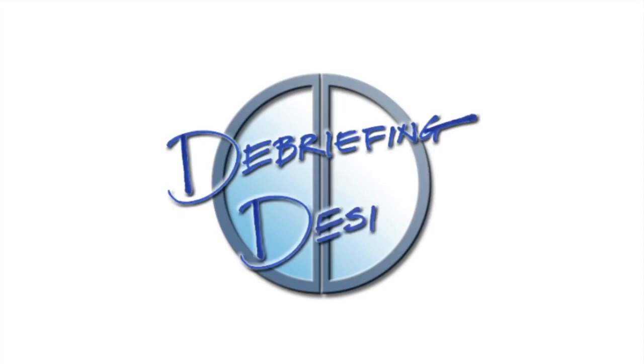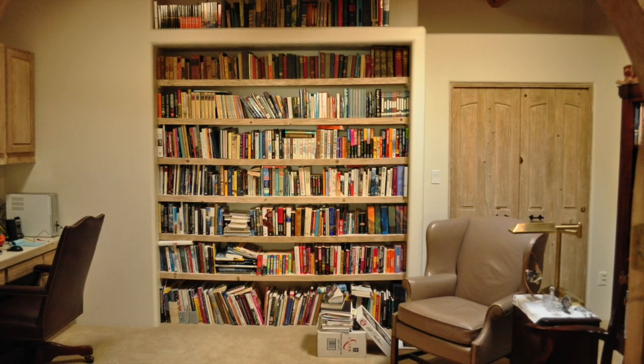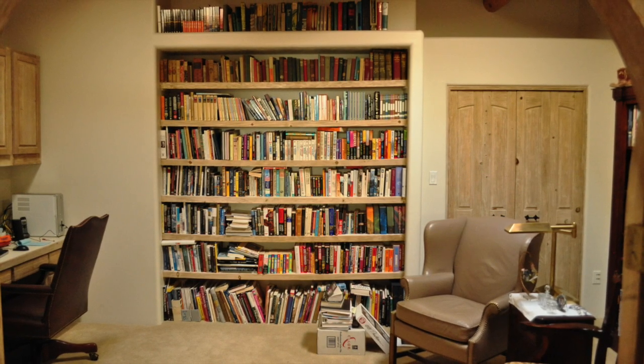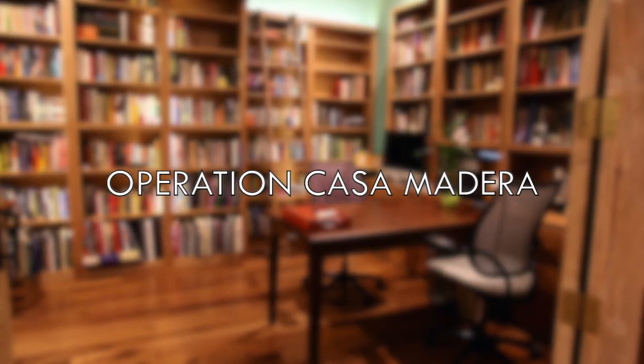Welcome to this week's episode of Debriefing Design. Today we will take you behind the scenes to see the transformation of this worn-out southwestern style study into this warm and bright library sanctuary. This is Operation Casa Madera.